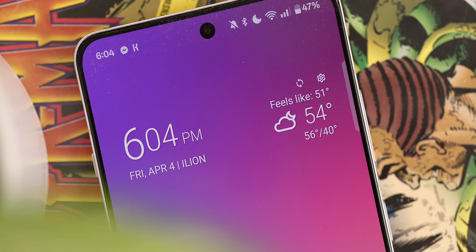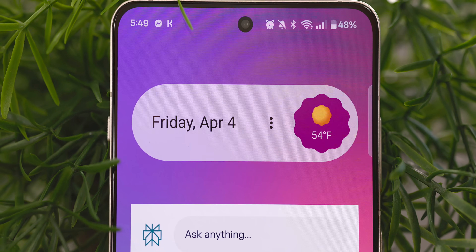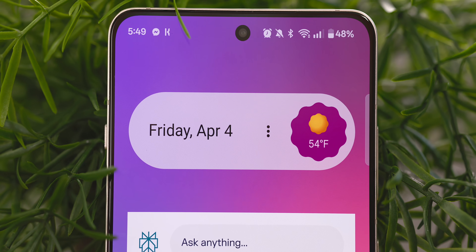To get you all ready for these upcoming changes, or just refresh your home screen, I felt now was the perfect time to share some of my favorite widgets for Android devices heading into 2025. The first item on my list is actually one that I've been using a lot lately.